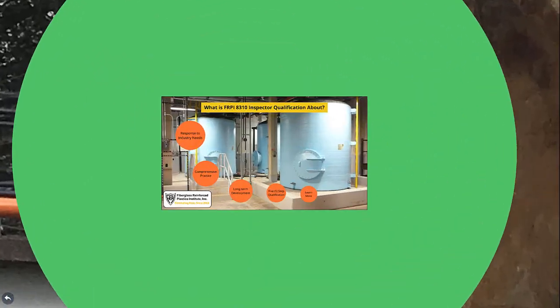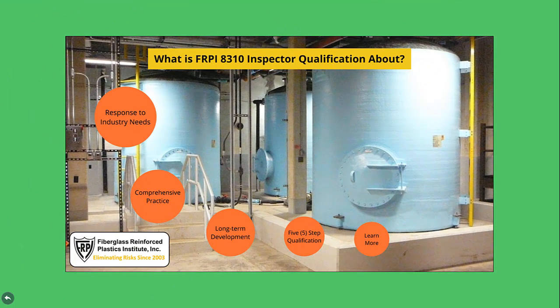What is FRPI 8310 Inspector Qualification about? This inspector qualification program is a comprehensive practice for periodic documented fiberglass tank inspection. It was launched in October 2018 in response to industry needs centered around addressing tank inspection laws and supporting an effective facility asset management program. This comprehensive practice underwent long-term development drawing on a balanced group of industry experts before launch, and is administered by a nationally recognized and generally accepted industry organization. It involves a well-documented, simple, five-step inspector qualification process.